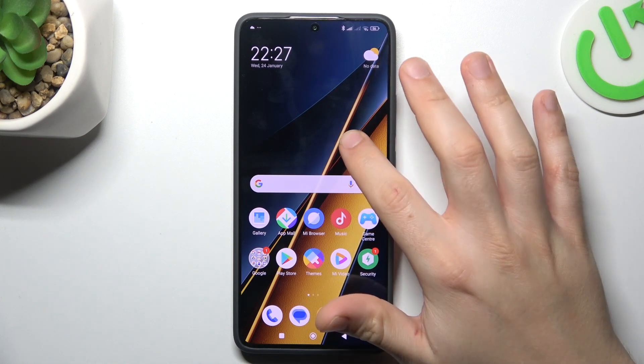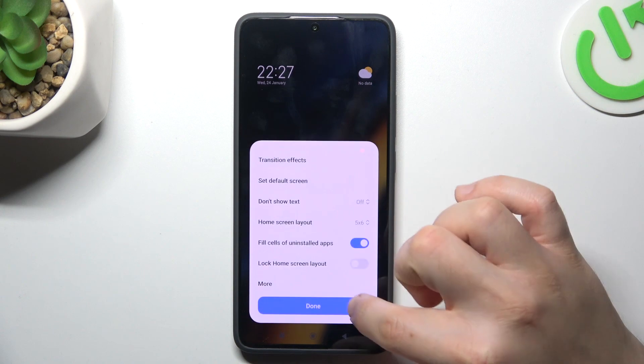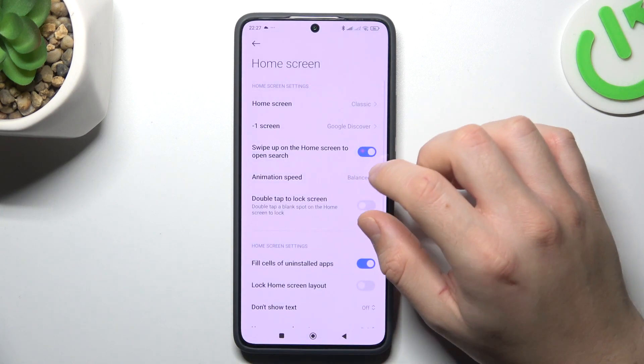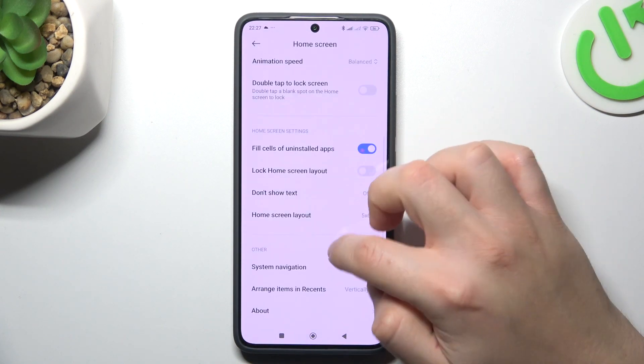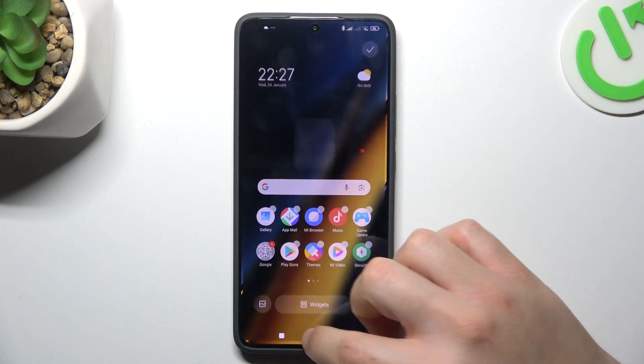So first I hold the finger on the OLED display and choose settings, then go to more. Now it's hiding down. Sorry, we don't have this option here, so sorry about that.